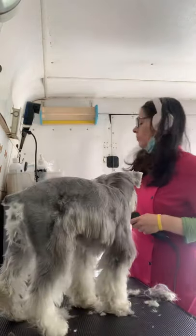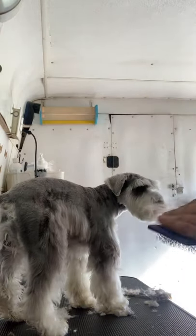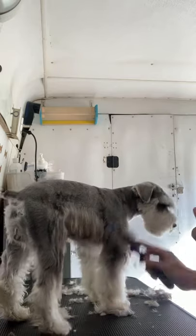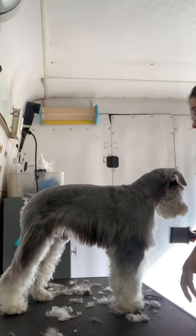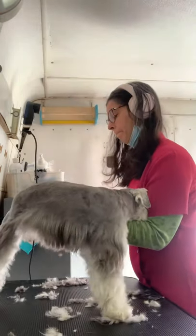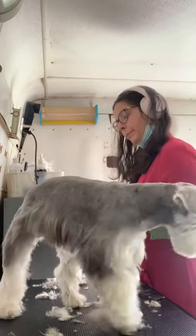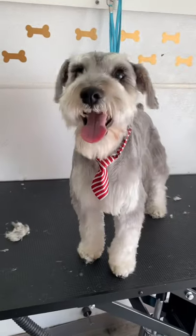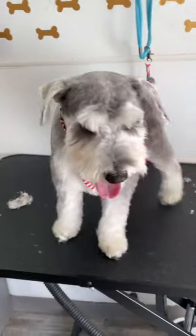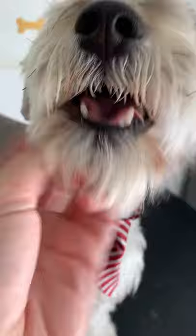I didn't finish recording his haircut, but I trimmed his feet and probably lowered his skirt a little bit. It's really important to make sure everything is brushed out of the legs and any hair you're leaving before you scissor. Look how handsome he looks — a little businessman with his little nubby tail. Okay, thanks for watching, bye!